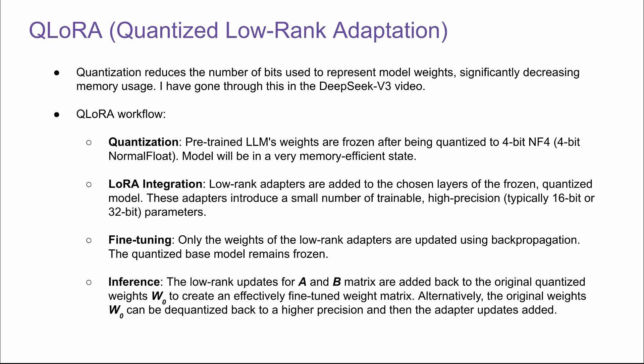I want to briefly talk about QLoRA — quantized low-rank adaptation. Quantization reduces the number of bits used to represent model weights, significantly decreasing memory usage. Since LoRA uses a frozen weight for the base model, an intuitive optimization is to apply quantization to the frozen weights. So the pre-trained LLM weights are frozen after being quantized to 4-bit normal float, putting the model in a very memory-efficient state. Then we do the LoRA integration: low-rank adapters are added to the chosen layers of the frozen quantized model, introducing a small number of trainable high-precision parameters — the same concept as LoRA.